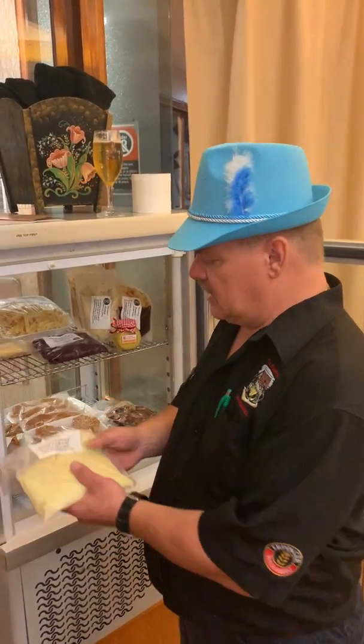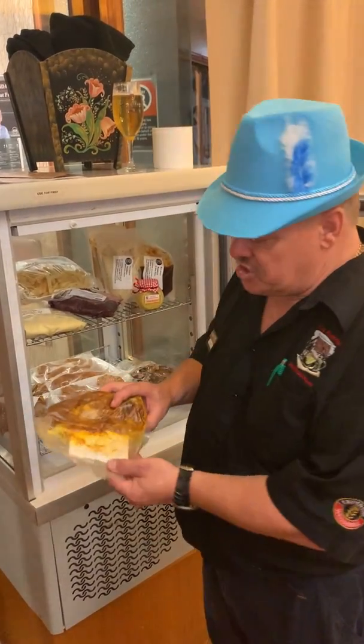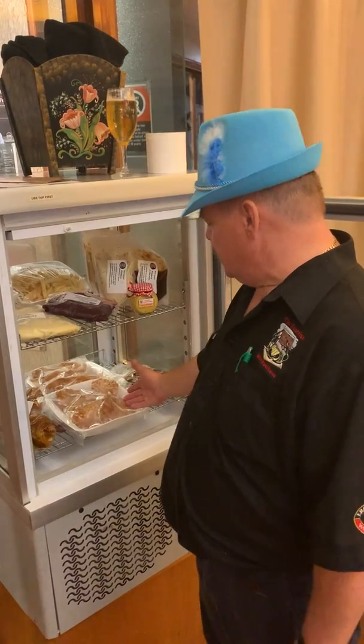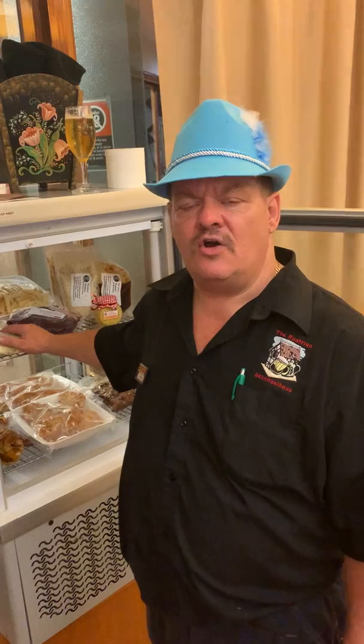All you do is take your products — mashed potato, red cabbage, lamb shanks — and we've got a lot of other things too: schnitzel, ribs. All you have to do is basically put the bags into hot water for 10 to 15 minutes, take it out, cut it open, and it's ready for service.